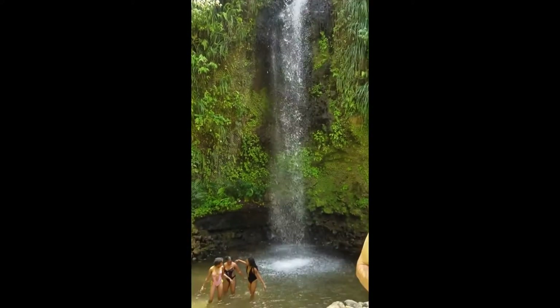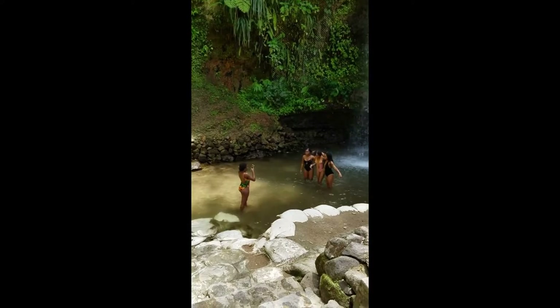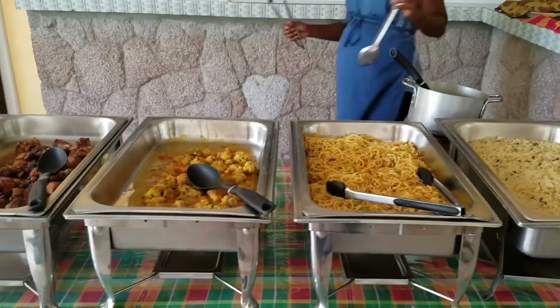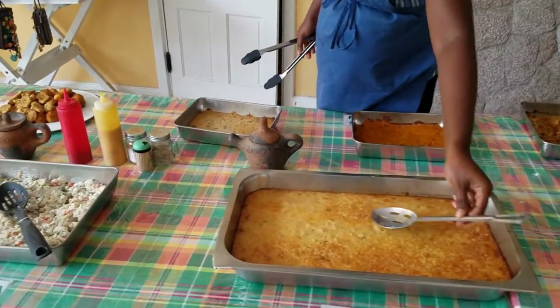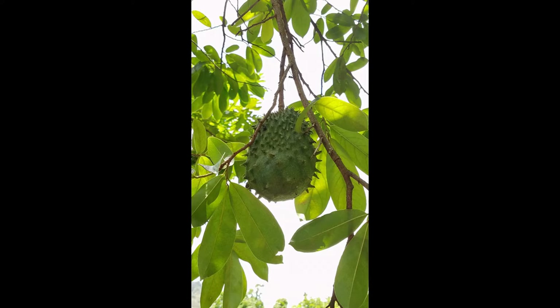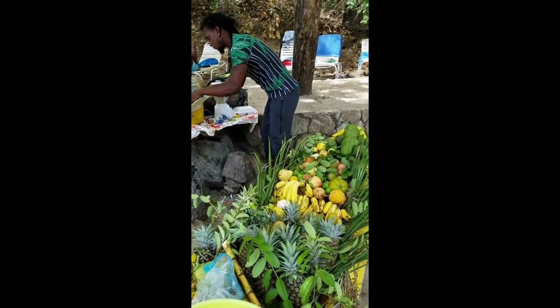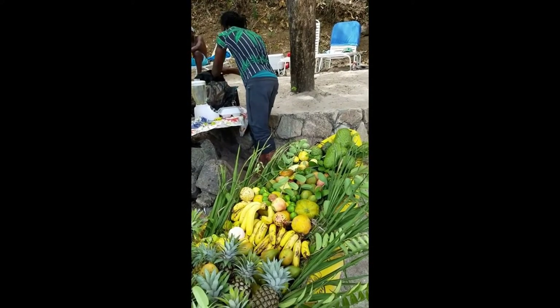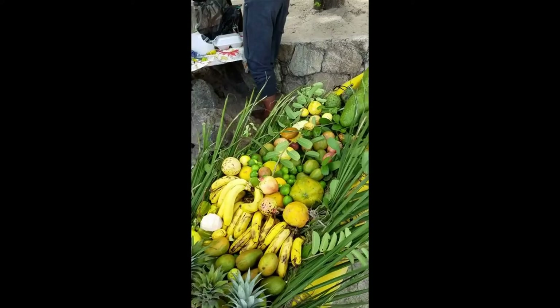We got to see a beautiful waterfall and I just enjoyed that for a while. Then we went to lunch and they had a nice buffet all set up — good food. I got introduced to a soursop; I'd never heard of it before. It's a weird-looking fruit but has a pretty good taste, so you're always getting to try new things when you go to new places. There was also a guy on the beach with produce from the island — you'd tell him what you wanted in your smoothie and he'd grab it, blend it up, super fresh.